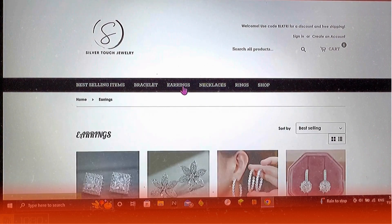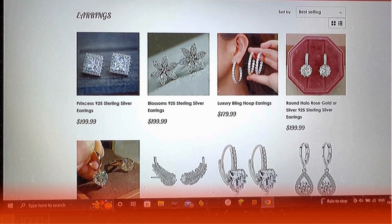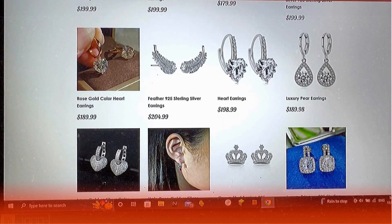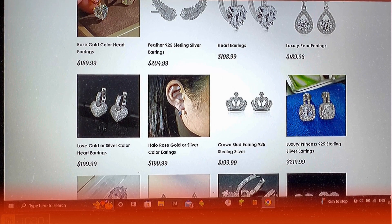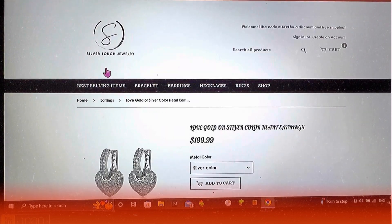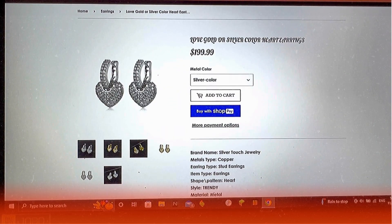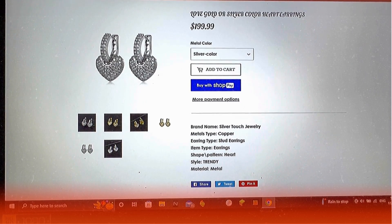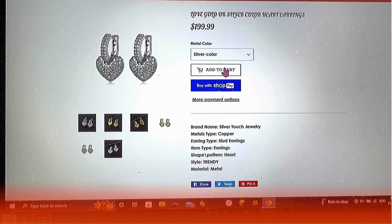Let me go ahead and check their earring designs. O-N-G, I think I found the perfect pair for me. Look at that cute heart-shaped earrings.